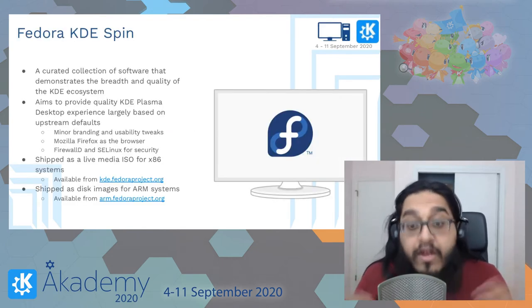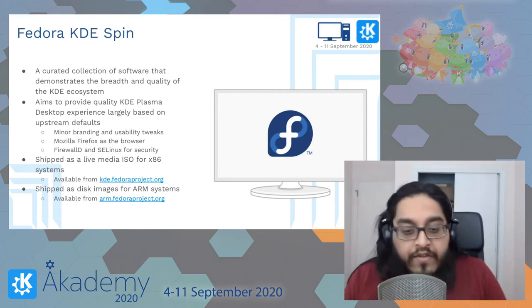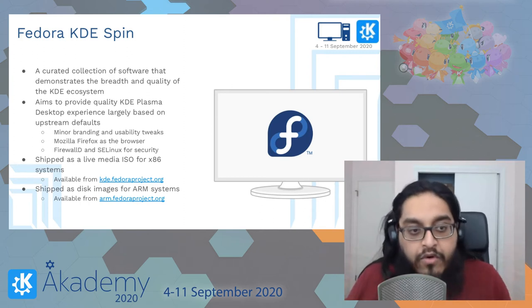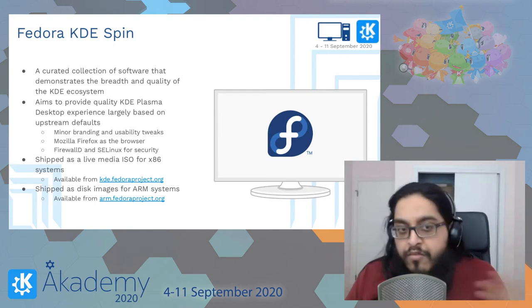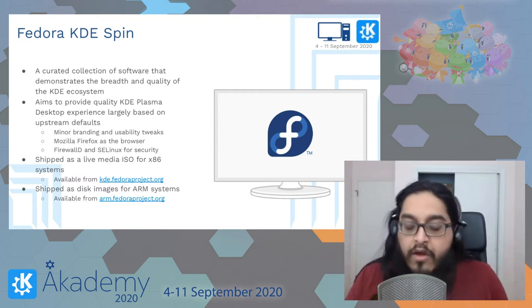Now to the interesting stuff: the Fedora KDE spin is a curated collection of software that demonstrates the breadth and quality of the KDE ecosystem. The whole point is to show a KDE experience on Fedora that is relatively close to what KDE as a project aims for the Plasma desktop to look like. We retain as many upstream defaults as possible.